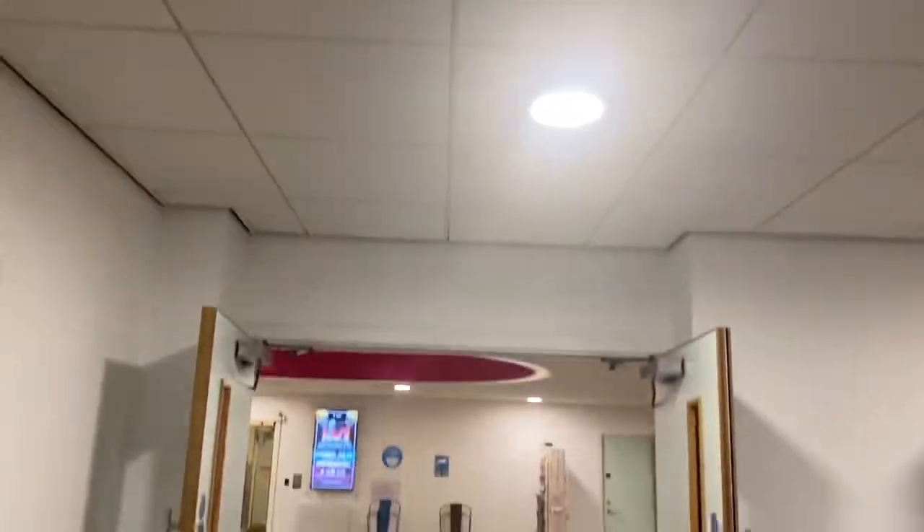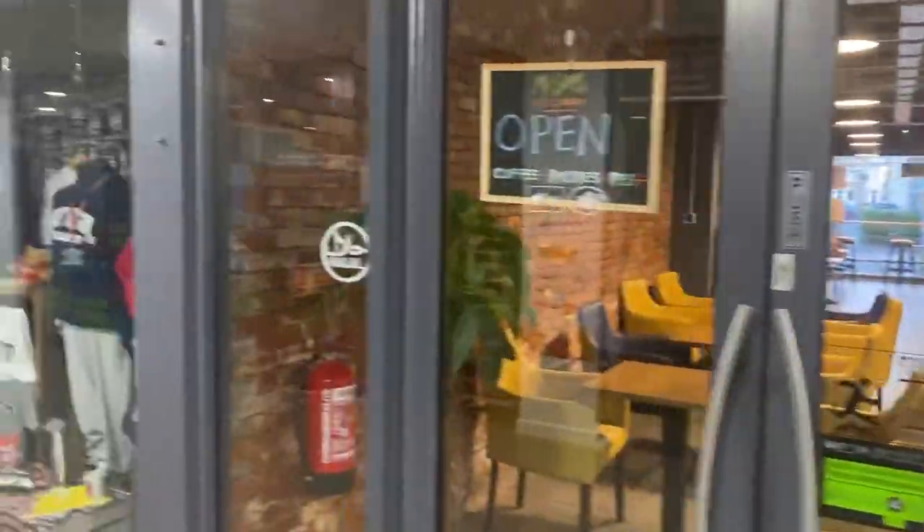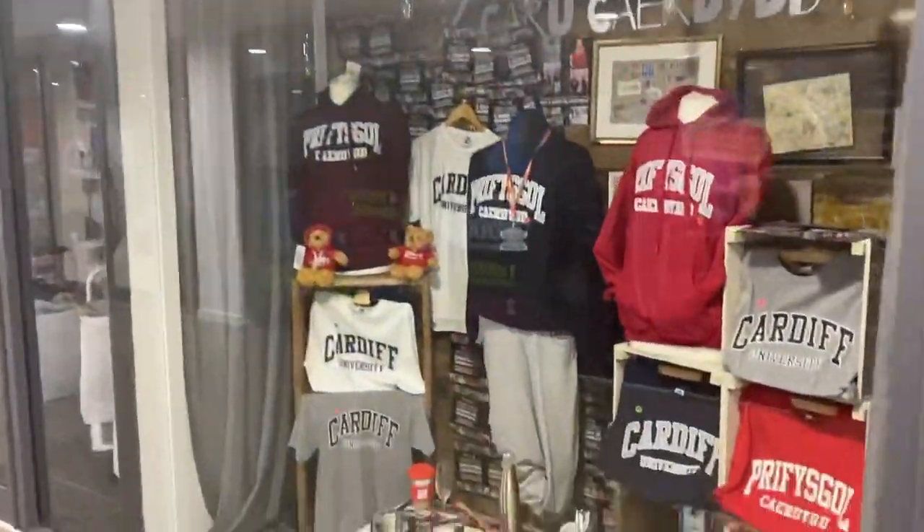Going back inside now, we're just going down the opposite side and there's got a coffee shop, boba and a hairdresser's. So you've literally got everything in the Students' Union, I would say.